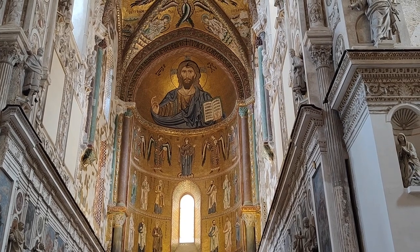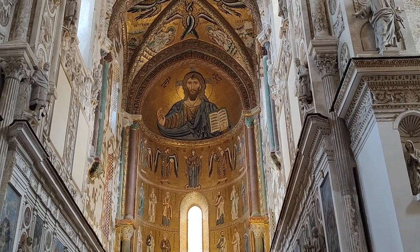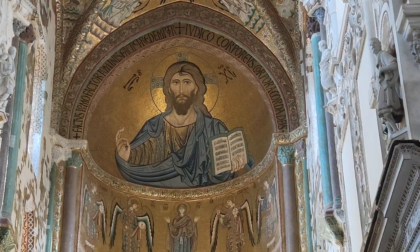There he is — Christ Pantocrator. You can see his fingers are in the Byzantine style.